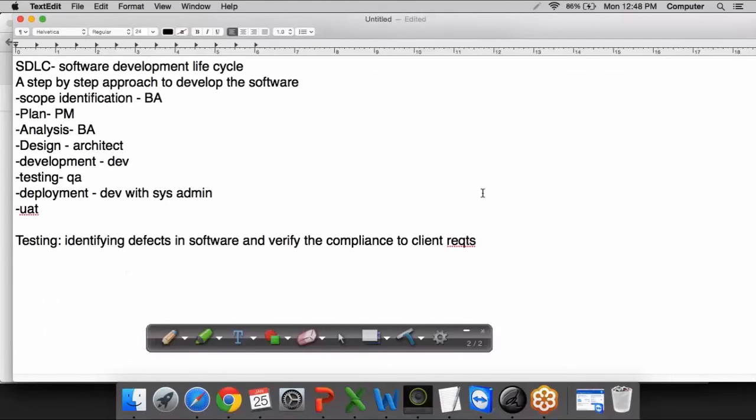You can note down the meaning of software, the steps to follow in software development, and the definition of testing. In the software development lifecycle, testing comes after the development phase, and before we release the software to the client, we need to do thorough testing to check for defects and make sure we are meeting the requirements of the client.